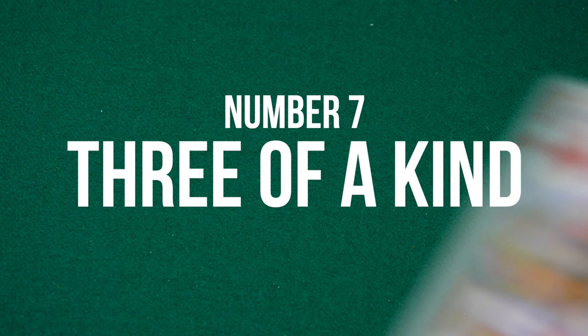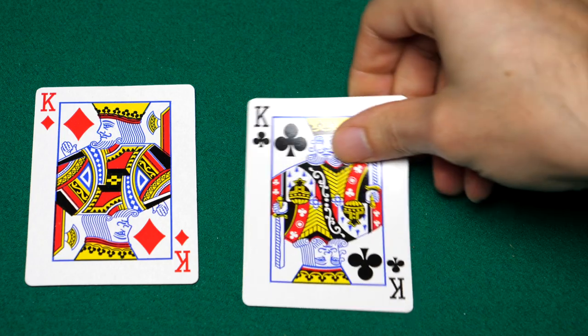Coming in at number 7, you have the three of a kind, which is three cards of the same rank. Now this is a very solid poker hand. The problem is that a lot of people get cocky when they get it and they tend to bet way more than they should. So be careful with that.